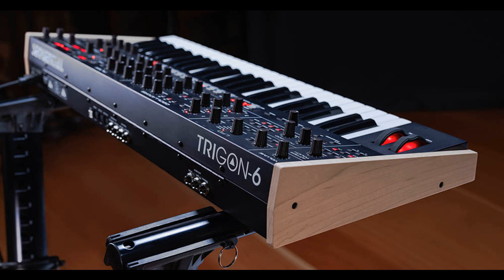The Trigon 6 takes inspiration from its stablemates, the Prophet 6 and OB-6, borrowing their form factor and easy-to-navigate knob-per-function panel design. Also present is the much-loved PolyMod section, also with enhancements. Modulation sources are Filter Envelope and Oscillator 3, both with bipolar control.